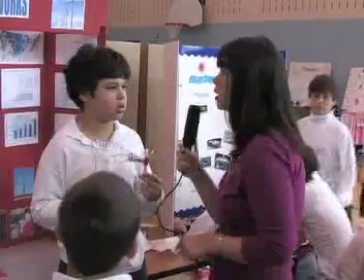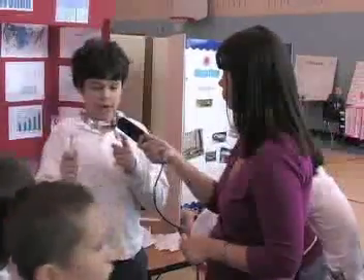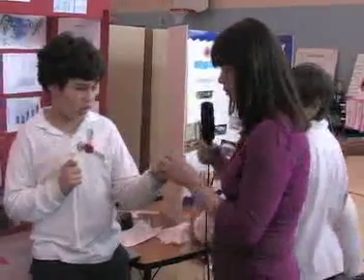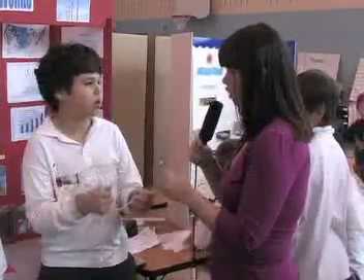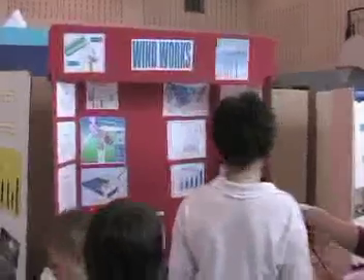We're here at Windworks. What is your name? Kultalahash. Tell me a little bit about your project. It's about a wind generator. It really works — watch, let's get it to work. See? Very cool. What are you demonstrating here? I'm demonstrating my project — it's about all different wind generators. Thank you very much, and good luck.